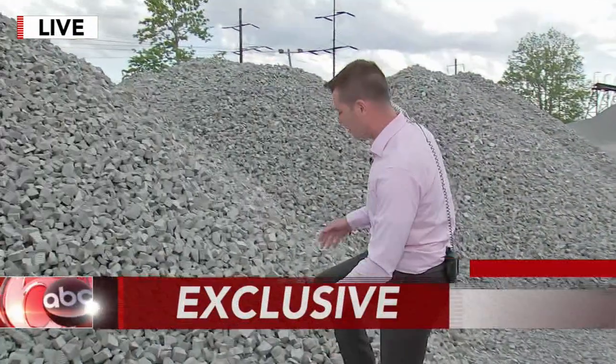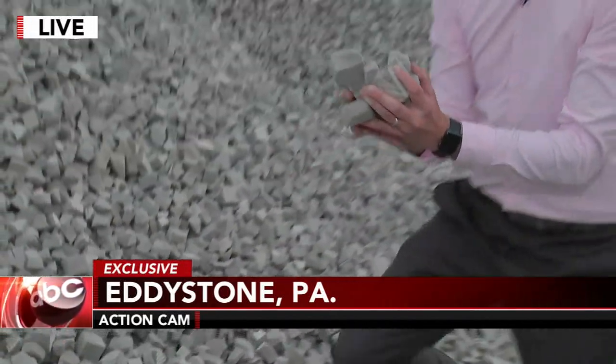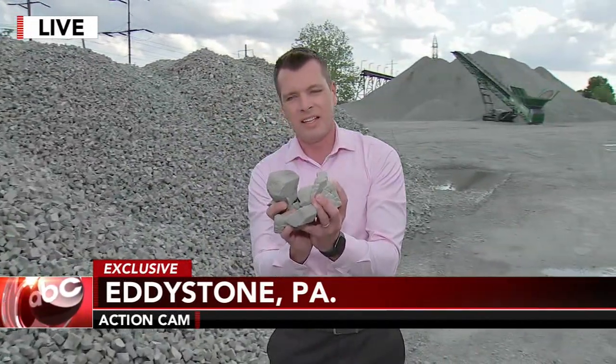And Shari, this is the stuff that's going to help I-95 open sooner. This looks just like stone, but it's not — it's made out of glass. This stuff is super lightweight, and this is exactly what they need for their temporary fix.